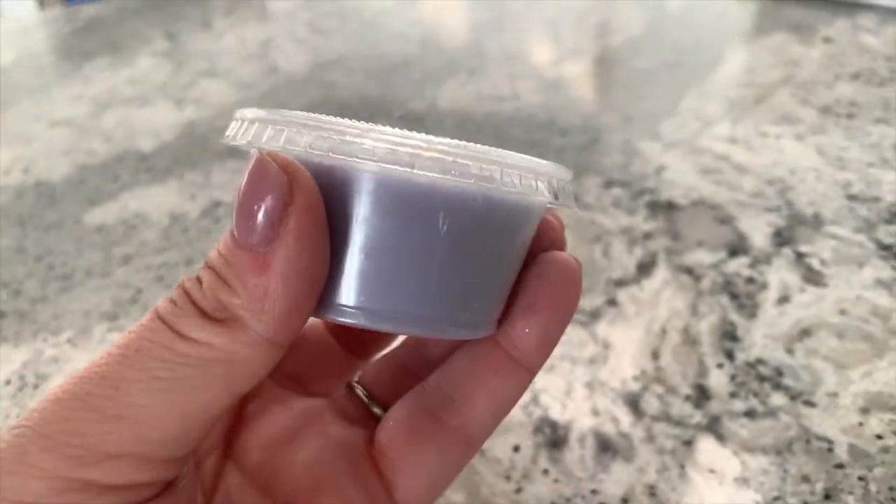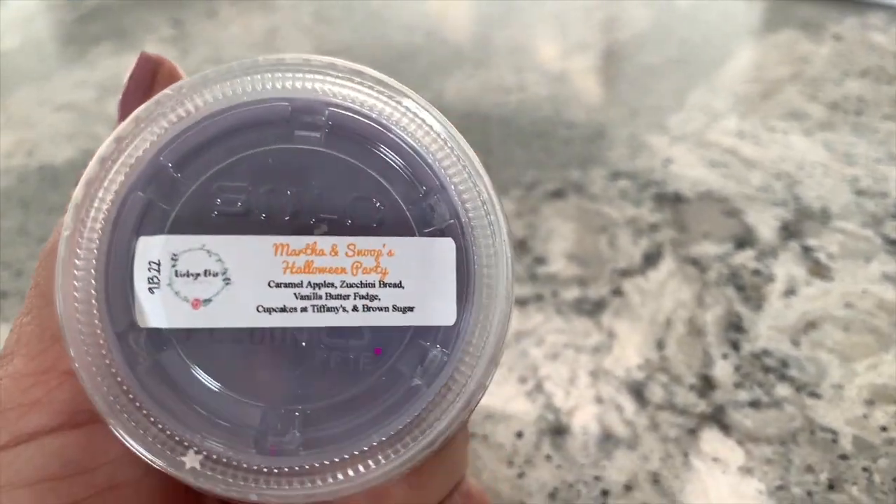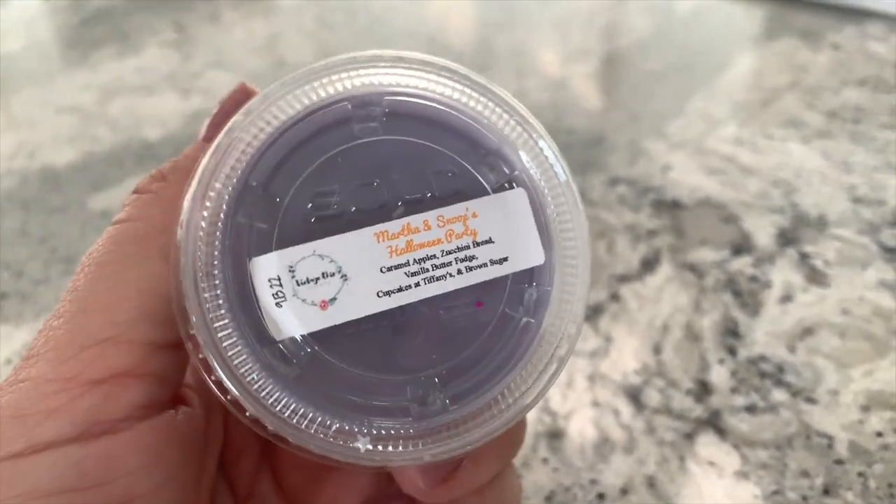With this order I did receive a sample. This one here is a sample size in 'Martha and Snoop's Halloween Party,' described as caramel apples, zucchini bread, vanilla butter fudge, cupcakes at Tiffany's, and brown sugar. This little sample is a good size — I like to cut it in half and put half in each of the main warmers in the home.